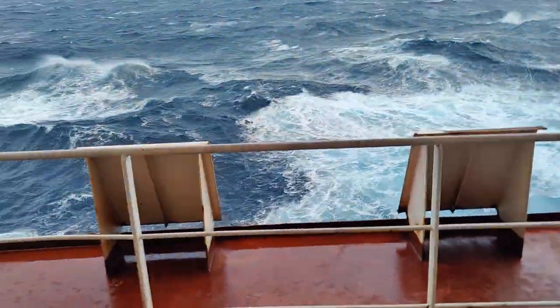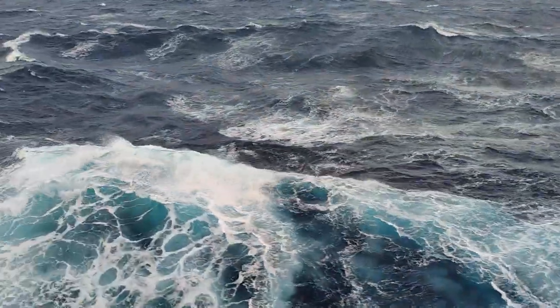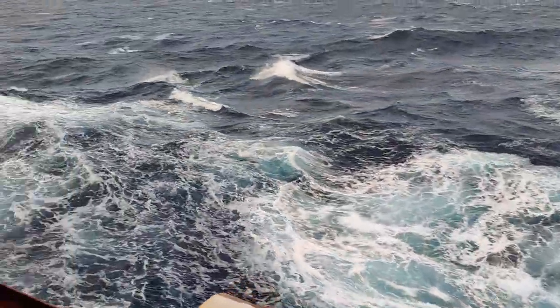Now I will be going out on deck and you will see the difference in the weather. You might not hear me clearly — just enjoy the view. You can clearly see the waves; very bad, huge waves.